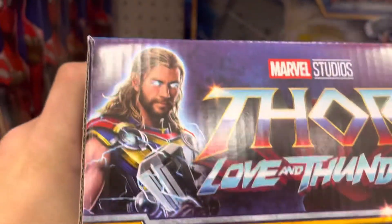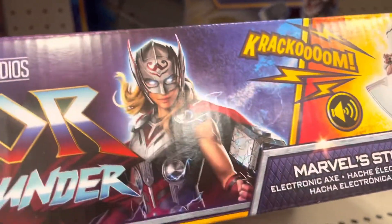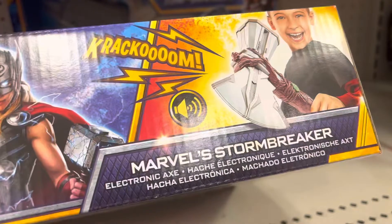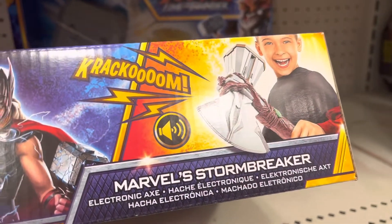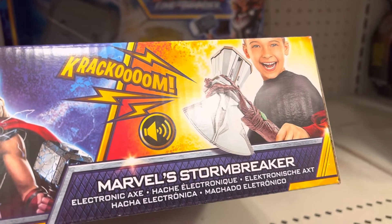On top of the packaging side, it says Marvel Stormbreaker and thunder. There's also a logo right there and a stormbreaker right there. Pretty cool, pretty dope right there.